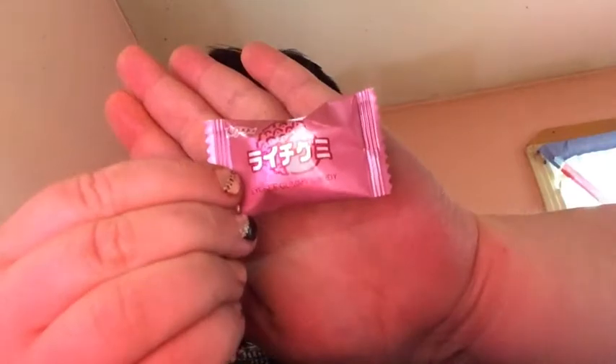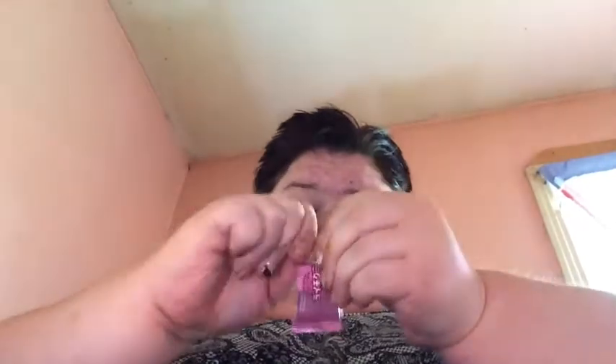The next thing I pull out is lychee cheek gummy candy. These are famous. They're soft. What can you say about lychee? It's just a gummy. It does taste very melony. I give the shrimp chips a five, and these are a six.